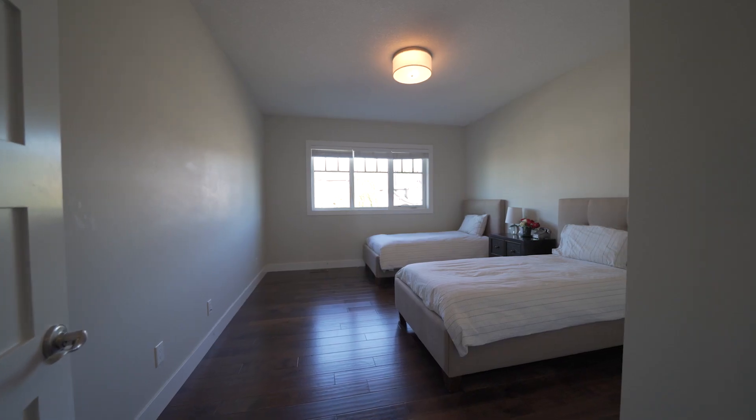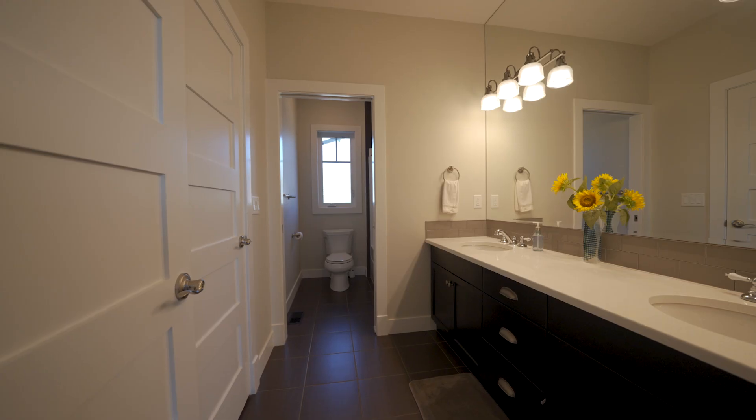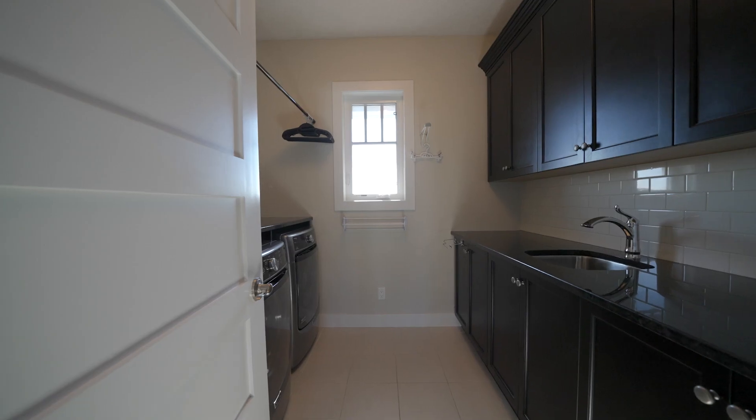The upper floor of this home is perfect for the growing family because it has four bedrooms, two of them with a connected Jack and Jill bathroom, an upper floor laundry, and a master suite that is absolutely to die for with beautiful views of the Rocky Mountains.